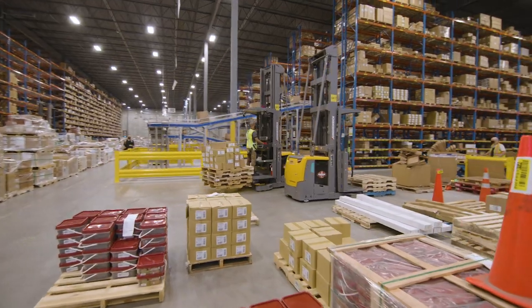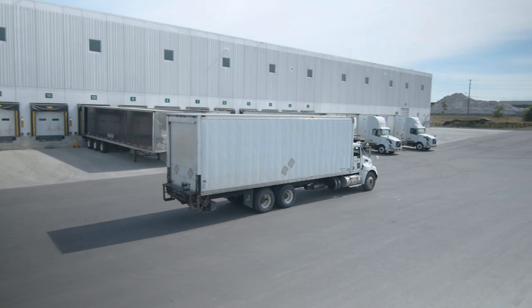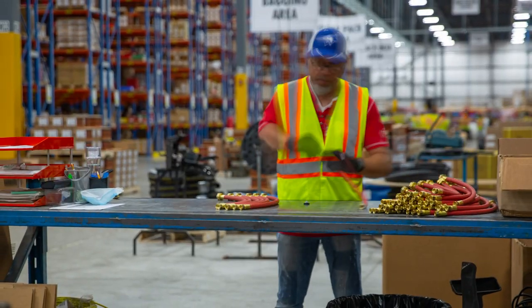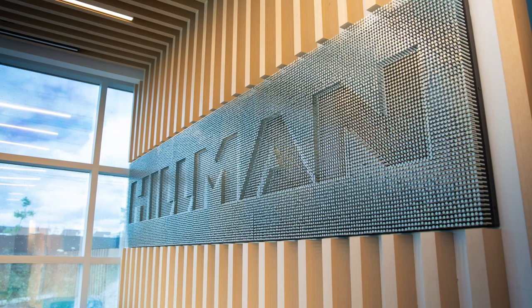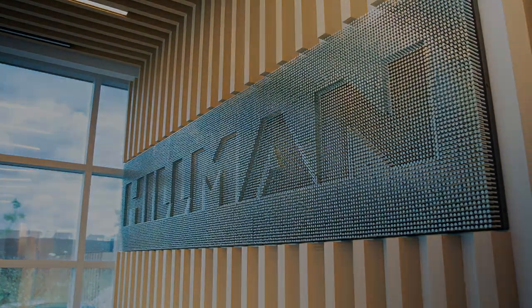Here at Hillman Group Canada, we are always investing in the future. We look forward to providing innovative solutions to each and every customer, as we continue to lead this growing industry. One team. One goal. Customer first. The Hillman.